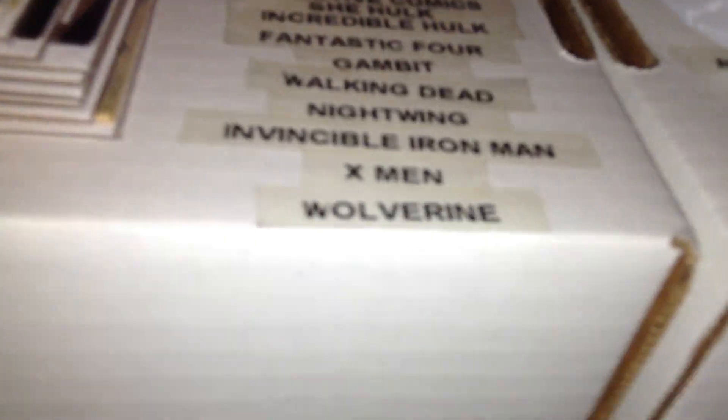I have Hulk, Daredevil — actually, once I move these over, these are all the books. Pretty much any of those are for trade. I have Robin, Daredevil, World's Finest, She-Hulk, Incredible Hulk, Fantastic Four — not the Walking Dead, Nightwing, Iron Man. And I have the first appearance of Gambit — I might trade that depending on what you give me; you'd have to offer something really good. I have Wolverine comics too. But Batman, Spider-Man, and Walking Dead are definitely off limits.